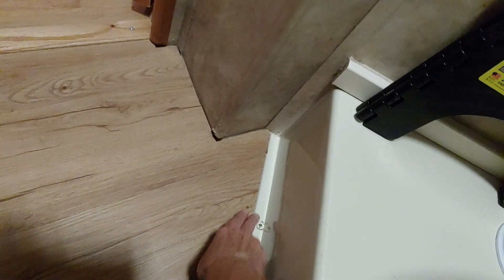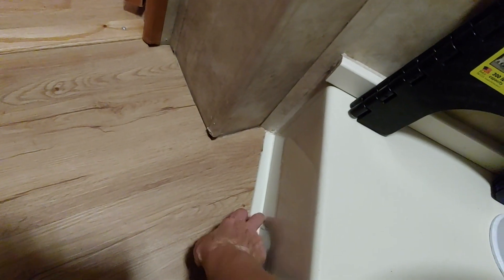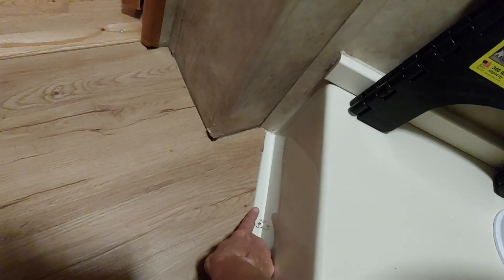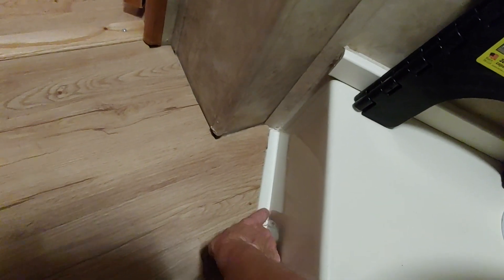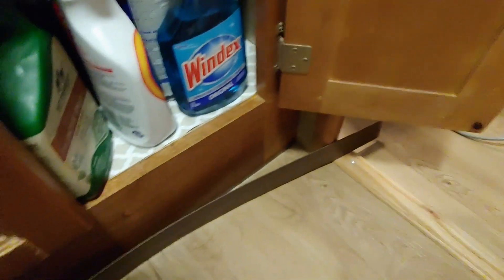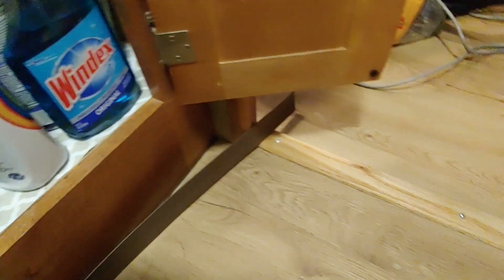I'm not going to be able to use the rubberized trim here because this is more than half an inch gap to fill on the lip here. I might just be forced to use caulking in here. However, I can use the rubberized trim for the rest of the bathroom area.